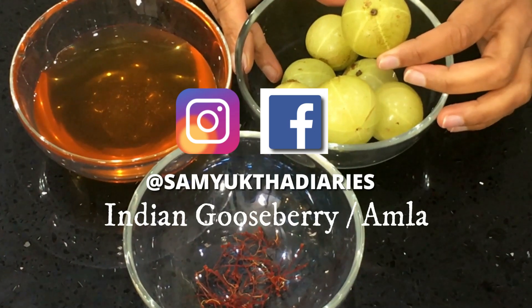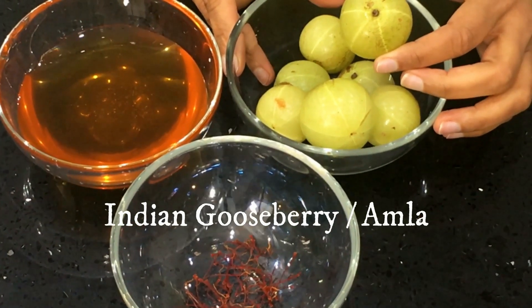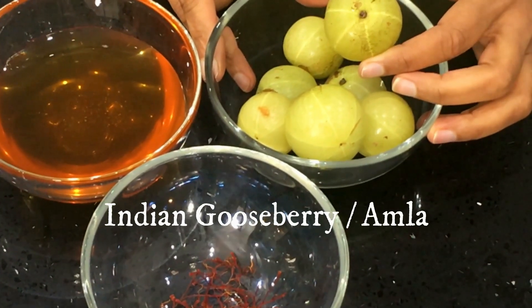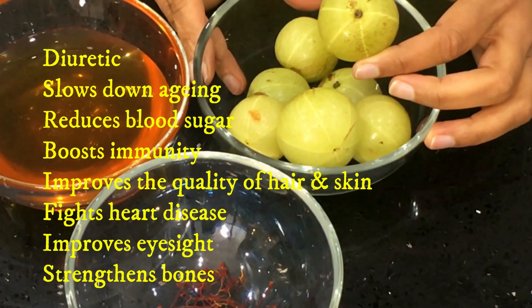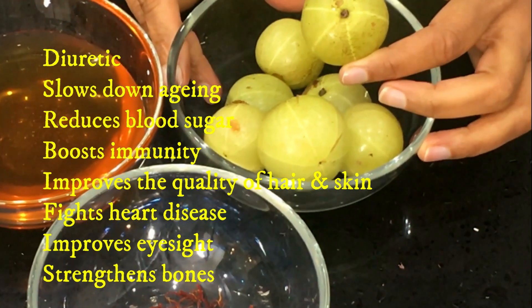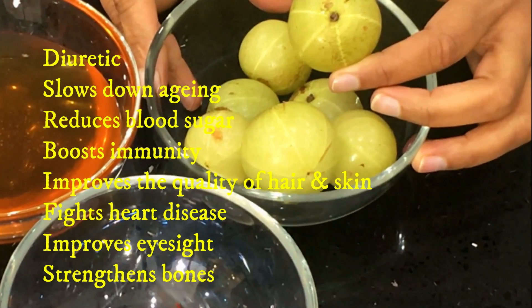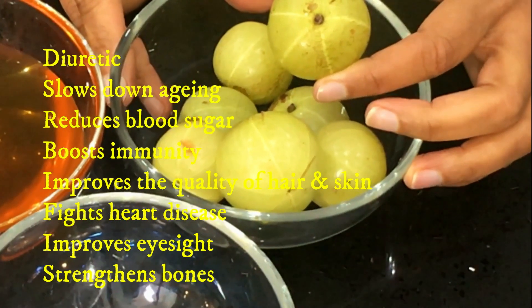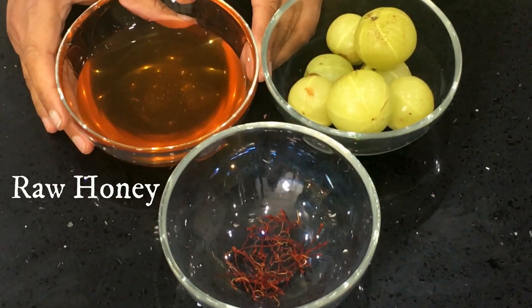You need a few Indian gooseberries, or amla. This is full of nutrients and has a host of health benefits — it is deemed to be a super fruit in Ayurveda practice. From its diuretic properties to those that slow down aging, it reduces blood sugar, boosts immunity, improves the quality of hair and skin, fights heart disease, improves eyesight, and strengthens bones.